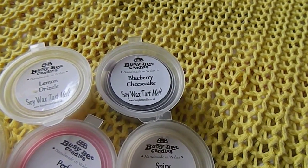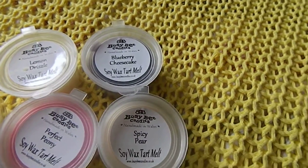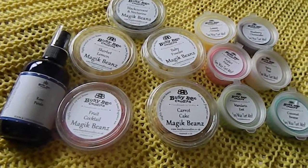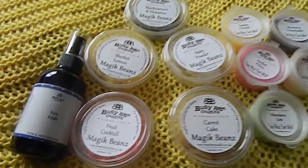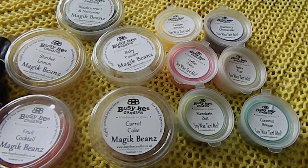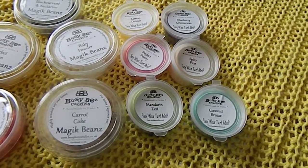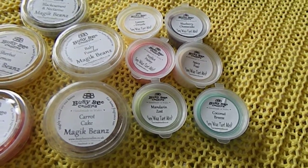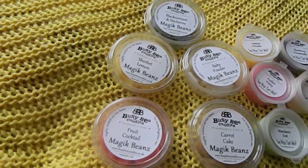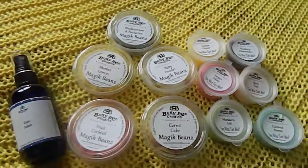But I do like the room and linen spray. Lemon drizzle smells of lemon cake. Blueberry cheesecake smells really nice — rich, you can smell the crust and the blueberries; it really does smell like the actual cake. That was everything in the box this month. Working out the hours — roughly 168 hours of wax total, plus the room and linen spray which is 100ml, a good size.